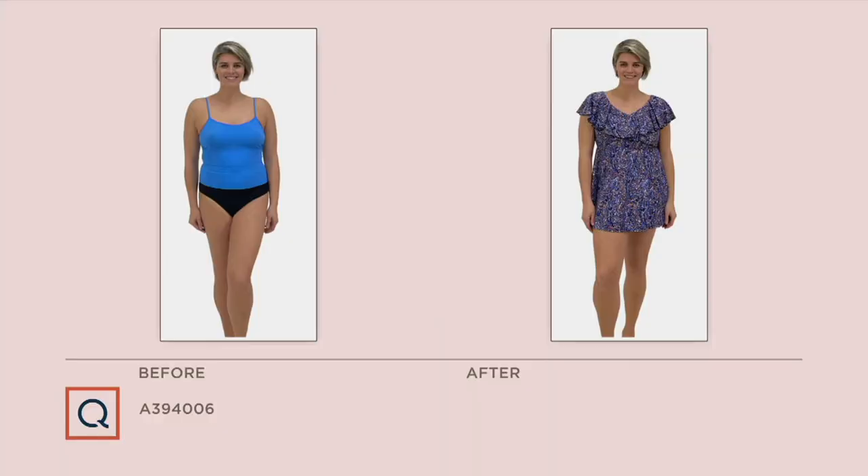You've got great coverage but the fabric is nice and lightweight. We see a before and after here — the before and after is very telling. This model has a beautiful figure and she looks good in the before suit, but in the after you can just see the swagger and the confidence that she has.